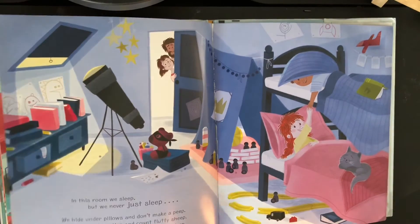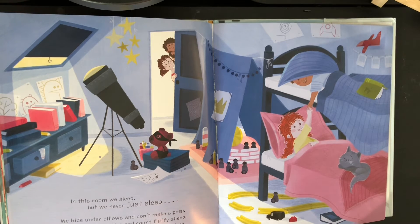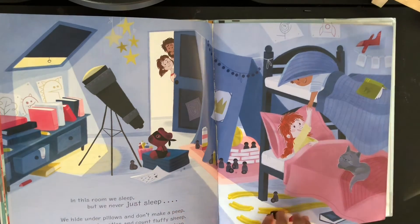In this room we sleep. But we never just sleep. We hide under pillows and don't make a peep. We build giant castles and count fluffy sheep. We comfort each other at night before sleep.